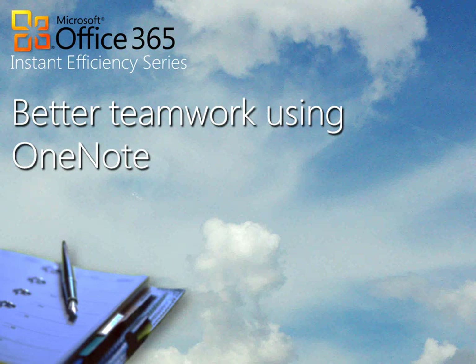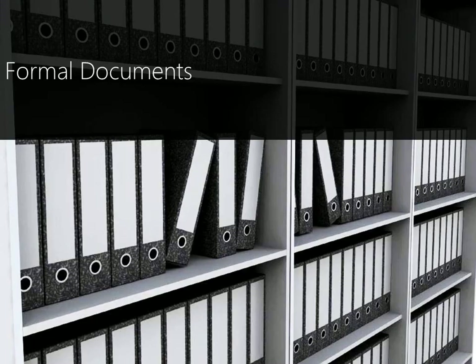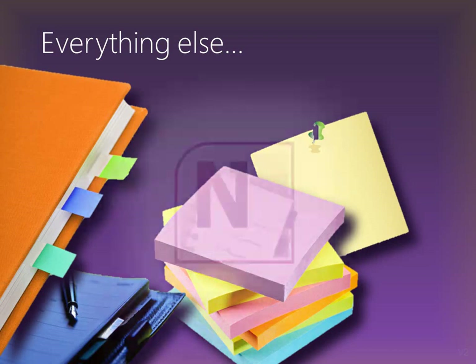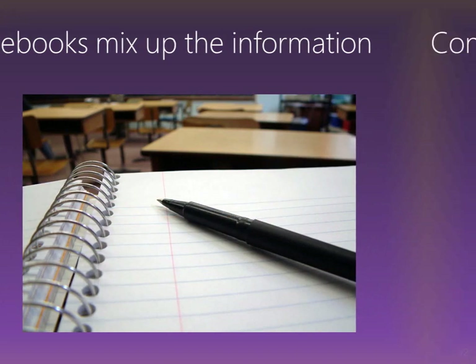Welcome to the Instant Efficiency series. Do you take notes using Word or a notebook? If yes, just spend the next few minutes and get to know about OneNote — it may revolutionize the way you work. Of course, formal documents should be created using Word, Excel, and PowerPoint, but for everything else you want to note down, use OneNote. Usually we put all notes in one diary till the pages are over, all kinds of notes get mixed up, and then more diaries pile up, creating confusion.